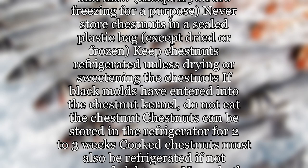Chestnuts can be stored in the refrigerator for 2-3 weeks. Cooked chestnuts must also be refrigerated if not consumed right away. Never bathe the chestnuts in plain water, as this causes mold spores to be transferred to all the chestnuts passing through the bath water. Instead, wash in clean running tap water. Try to purchase fresh chestnuts close to the time you want to eat them.